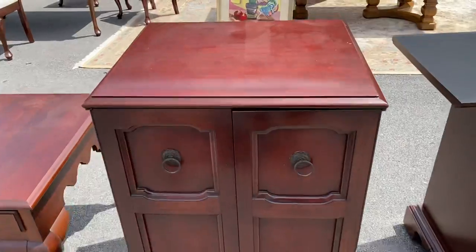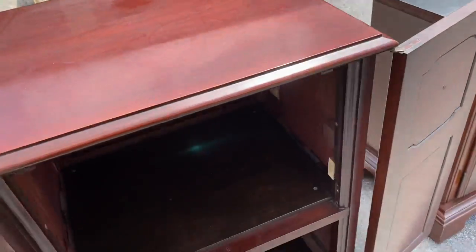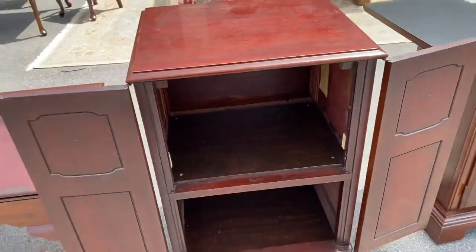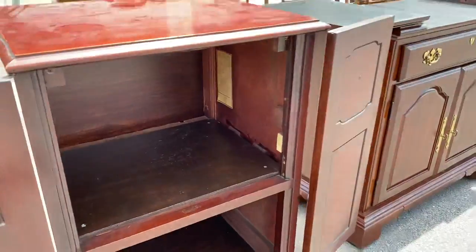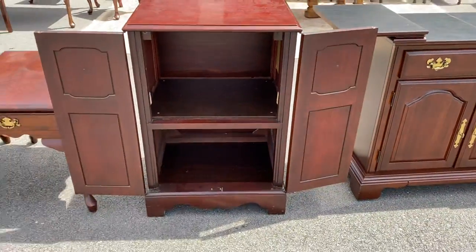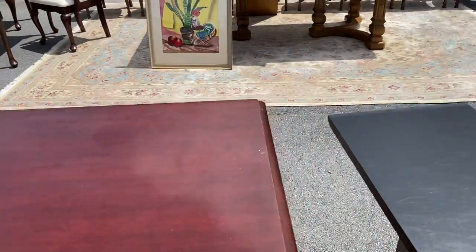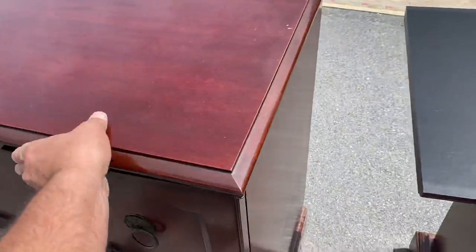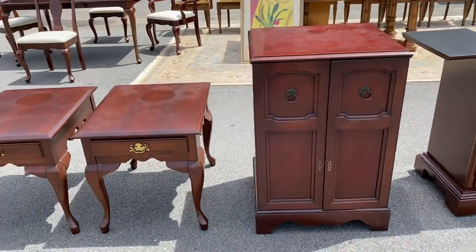It also comes in handy for Christmas and Thanksgiving when you have extra platters and food around — a little extra space. This is a pretty cool little cabinet. It's older than you might think, but it's solid cherry. This is a converted radio cabinet — I know that because it's got all the wiring instructions inside, but somebody did a conversion and pulled out all the electronics. Probably 1940s or 50s, maybe a little earlier, but really a nice piece.